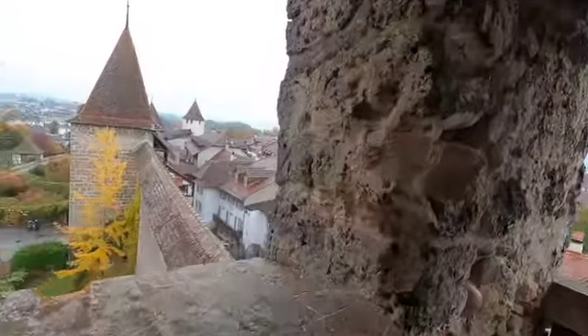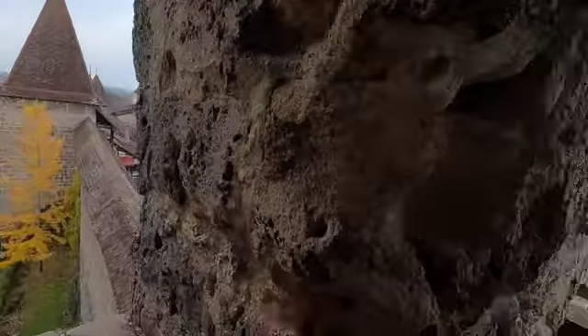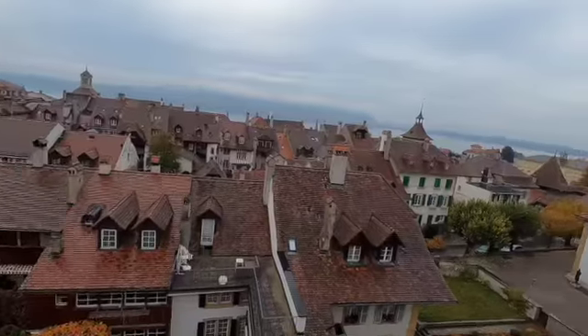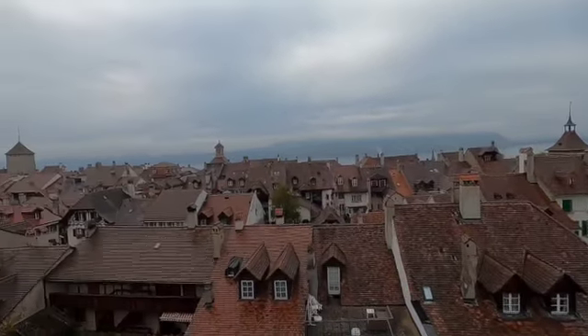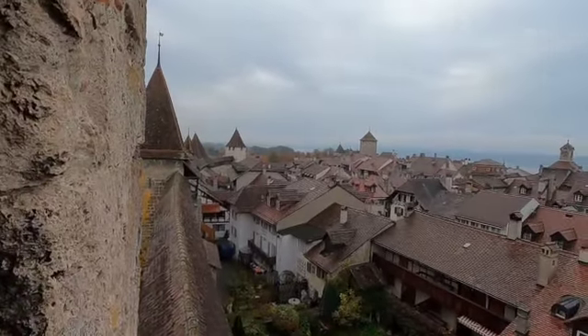Going up the stairs into one of the towers along the wall, you can see how the town has grown up on both sides. On the inside it comes right up to the wall, and on the outside — there was a church we were looking at — the outside of the town has also grown up right to the edge of the wall.